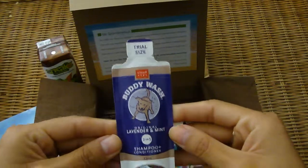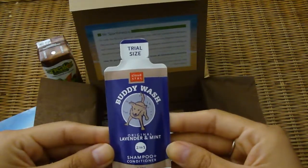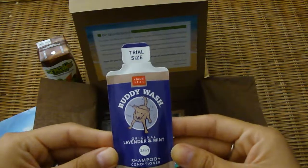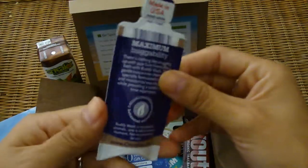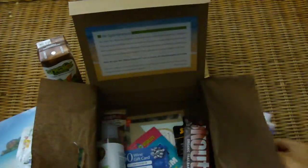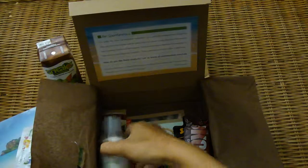Then there is Buddy Wash Original Lavender and Mint Shampoo Conditioner. Looks like you use this for your pet. That's cool. I don't know if it's effective on cats, but if I had a dog I could try it.